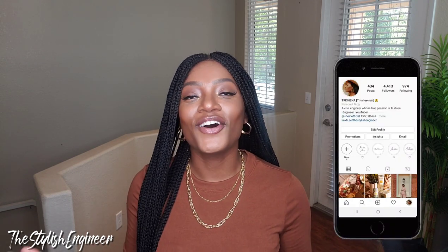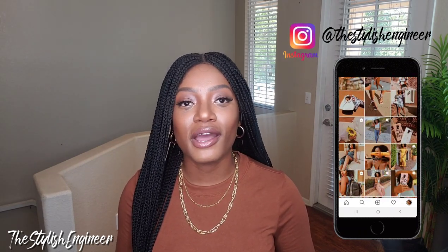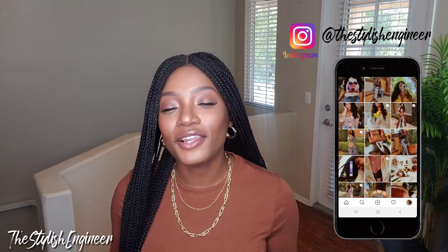Today is going to be a fall haul. I'm not going to be styling the items, but I will be trying them on — so it will be a try-on haul. I picked out 20 items from the Shein website and tried to stick with just fall-inspired pieces. Before we start the haul, I'm going to quickly plug my Instagram. If you don't already follow me, my handle is @thestylishengineer — I post far more frequently there.